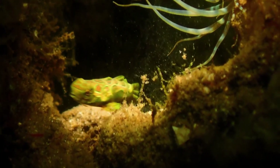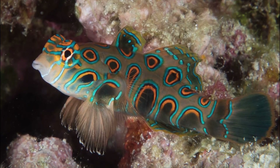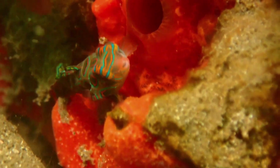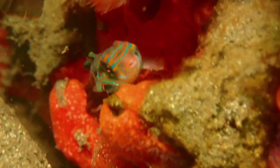Picturesque dragonettes feed on small invertebrates during the day. Adults can grow up to three inches long. These fish are an important part of the marine ornamental aquarium trade, especially in Indonesia.